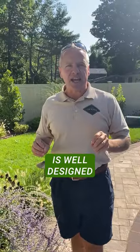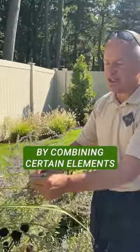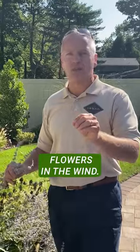When a backyard is well-designed, it should create a sensory experience. We have water, we have sound, we have a potpourri of landscaping. By combining certain elements of the landscape, it creates contrast. Look at this Russian sage — get a little smell. Smells intoxicating. Beautiful smell of flowers in the wind.